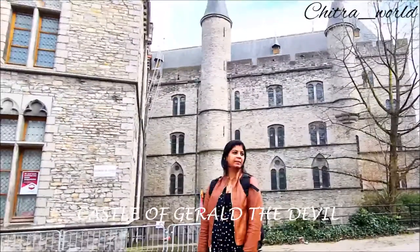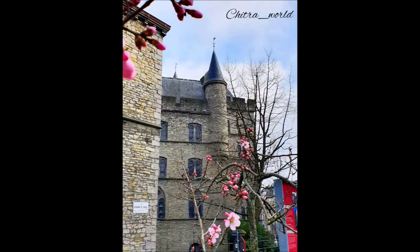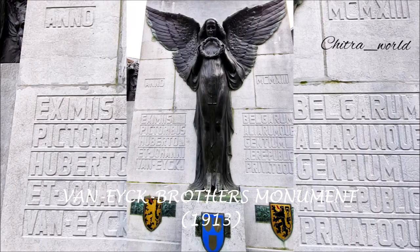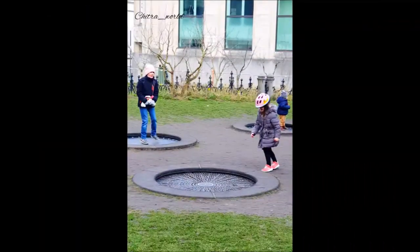We are moving towards the Castle of Gerald the Devil — this is the castle called the Devil. Just on the site there is a brother monument from 1913, from the World Expo held in Ghent. This statue is made entirely in bronze.